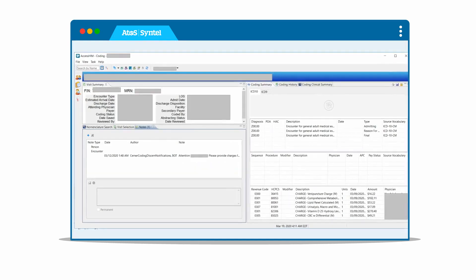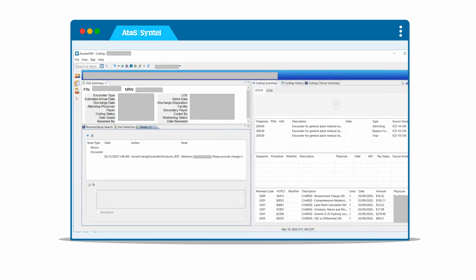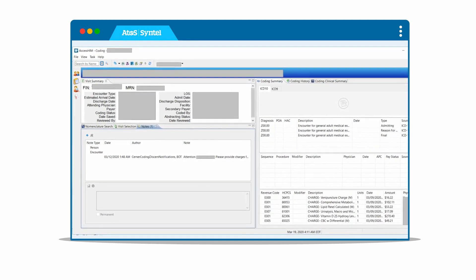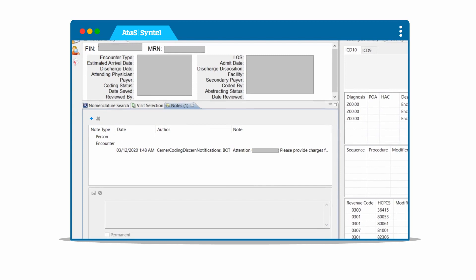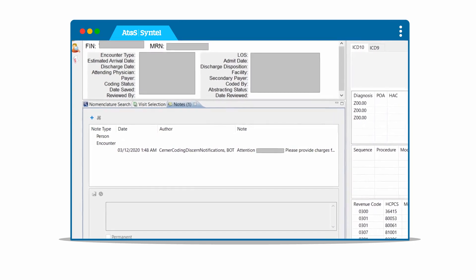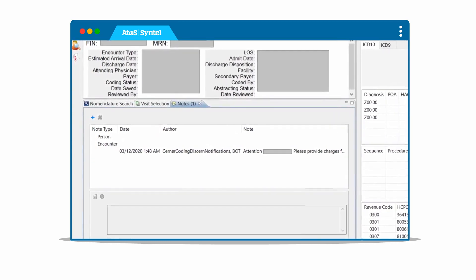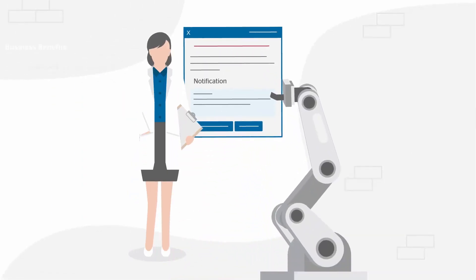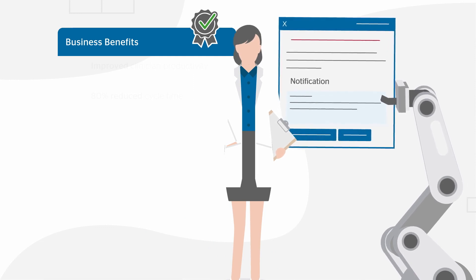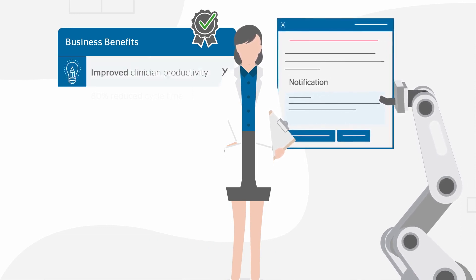The bot is designed to check for new charges at frequent intervals and only triggers a discern notification when the time threshold is exceeded. The bot then sends a standardized message to the clinical team or physician depending on the type of discrepancy. Our automated approach prevents unnecessary discerns from being sent to clinicians and physicians, which improves their overall productivity.